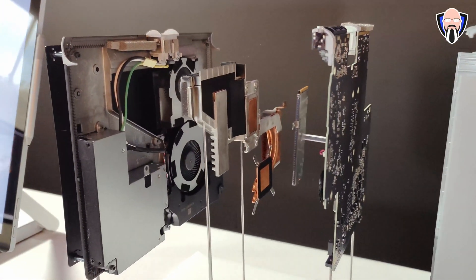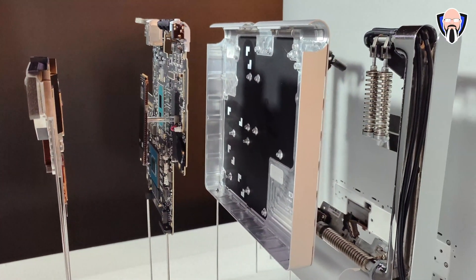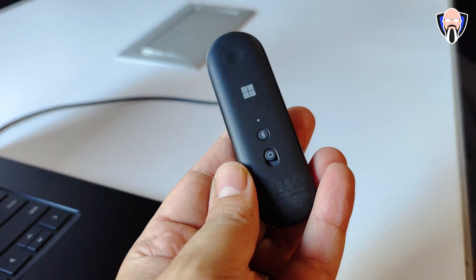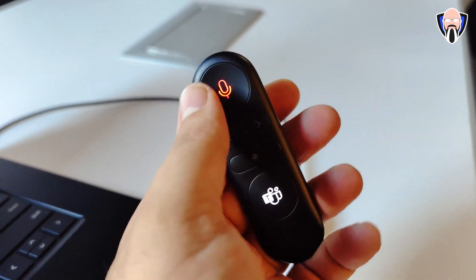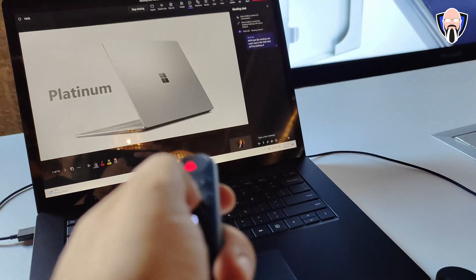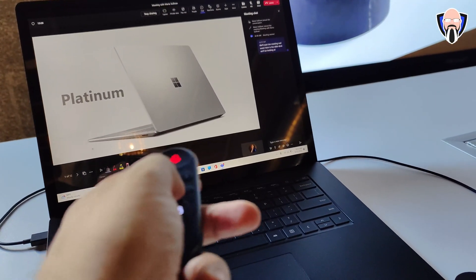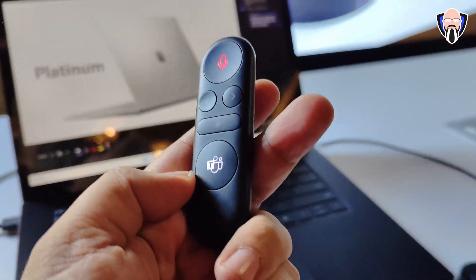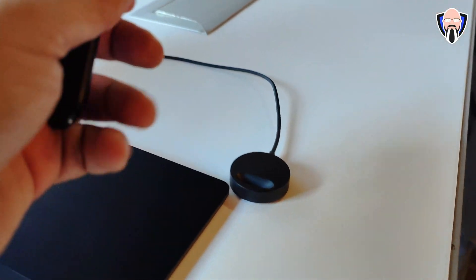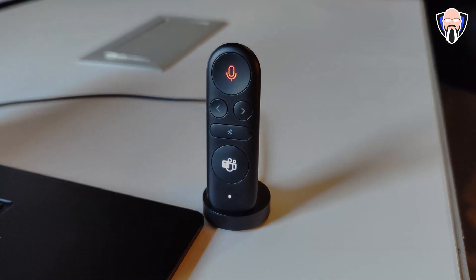The next couple of things I want to talk about are the brand new Speaker Dock and the Presenter Plus. The Presenter Plus is pretty much what it sounds like — a tool that enables you to present and control your functionality. It has a Teams button to answer a Teams call, a mute button, and a laser pointer for presentations that actually connects directly into the presentation so people on the other side can see it — so it's really more of a mouse controller. It has back and forth buttons, and a small dock to charge, connect, and configure it with your PC.